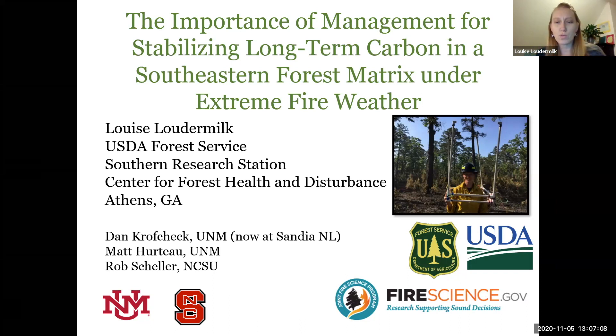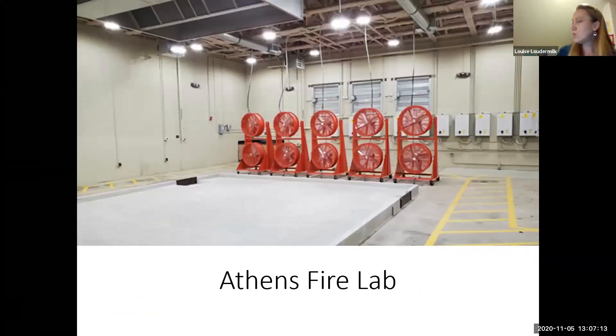Dan Kopecky, at the time a postdoc, did most of the legwork — all the model parameterization — and most of the graphs and everything you see today was largely his doing. He is now at Sandia National Lab. I also want to introduce the new Athens Fire Lab, a recently built facility just a couple steps away from my office.